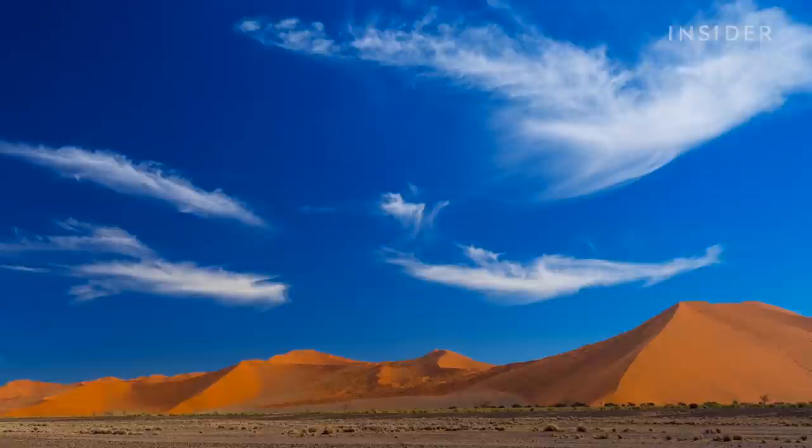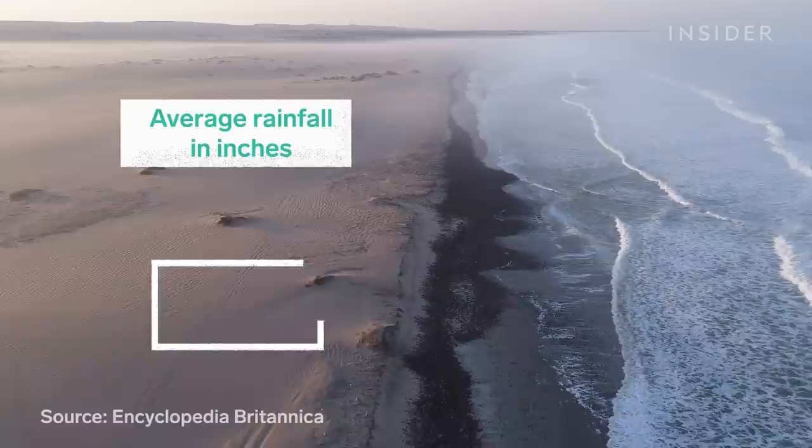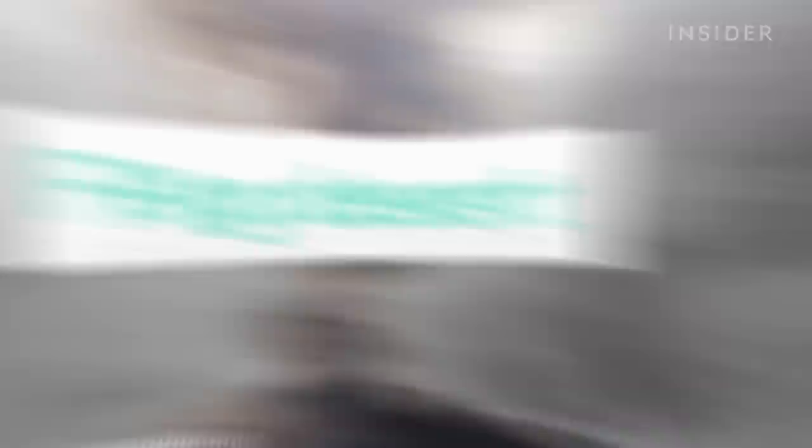Like the Namib Desert. It's one of the oldest and driest places in the world. Depending on how far you are from the coast, rainfall averages about a half inch to two inches per year. But it's what we would consider a fog desert — a place where fog is the main water source for plant and animal life, like the Namib Desert beetle.